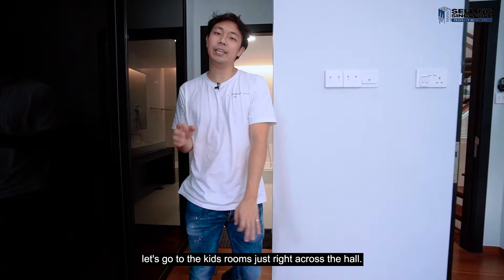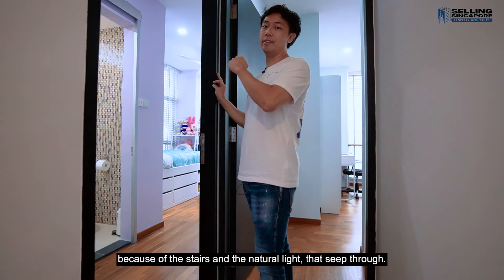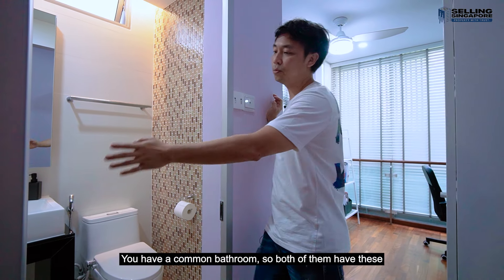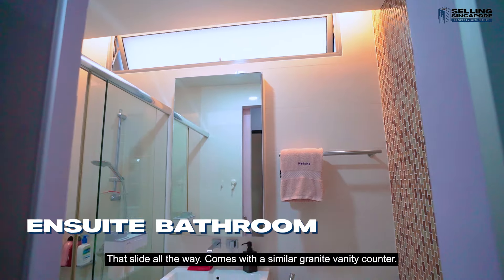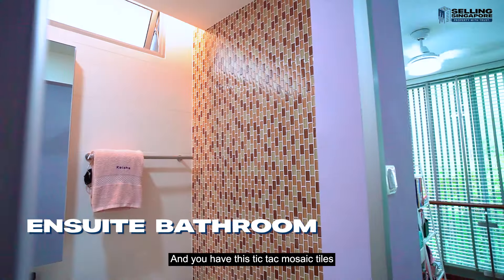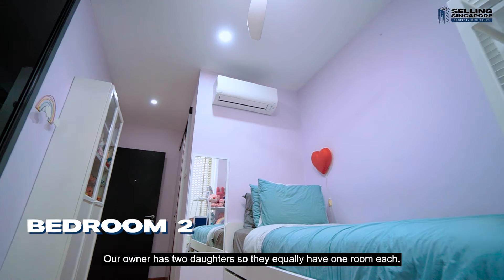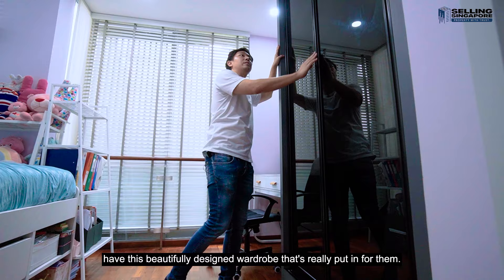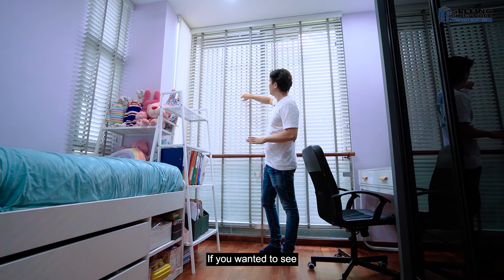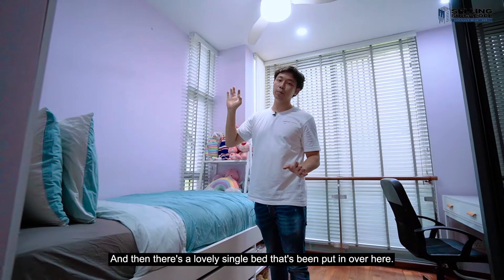Now let's go to the kids' rooms just right across the hall. The hallway is actually very bright because of the natural light seeping through from the stairs. Both rooms have encloseable sliding doors and come with a similar granite vanity counter, plus KitKat mosaic tiles that give them a little bit of character. Our owner has two daughters, each with one room. Both have a beautifully designed wardrobe, a nice study space, and aluminum louvres for privacy. There's a lovely single bed put in over here.